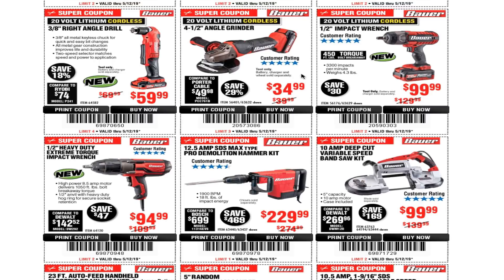The half-inch impact wrench is $99.99 — a great deal. I actually bought this one; someone was selling it and I got it for dirt cheap. I already used it and I'm currently working on a review video for this tool so you guys will see it in action.